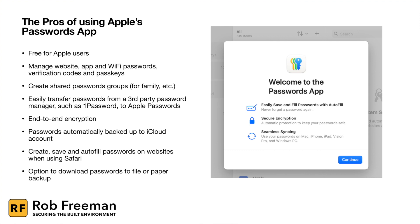Apple also automatically backs up all your passwords to your iCloud account. If you're using an iPhone, a Mac, an iPad, or any other Apple device, the password app will allow you to create, save, and autofill all your passwords on websites and apps when using Safari or apps within the Apple ecosystem. You can also download the passwords to a file or a paper backup, which is a nice thing to have as a backup.